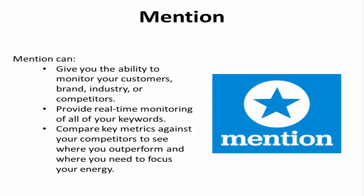Compare key metrics against your competitors to see where you outperform and where you need to focus your energy. The intuitive dashboard helps you easily organize influencers, insights, and reports.